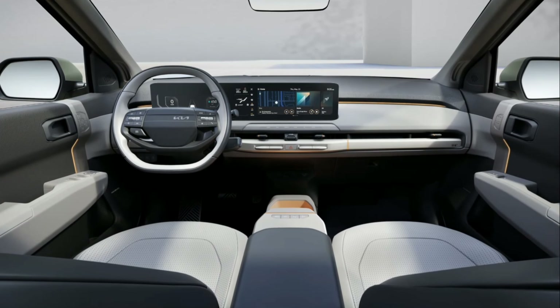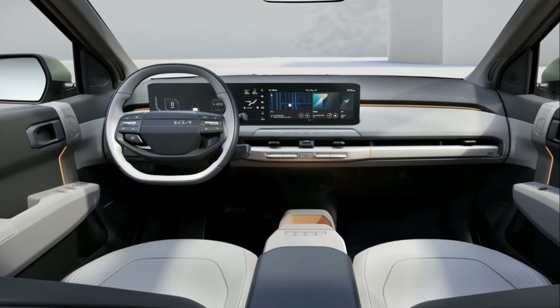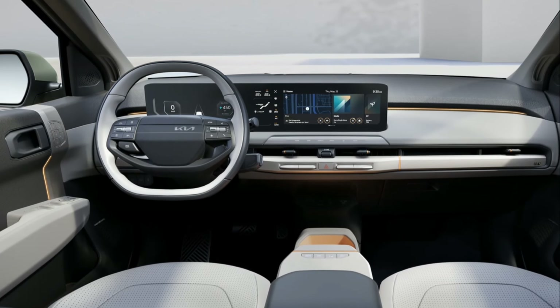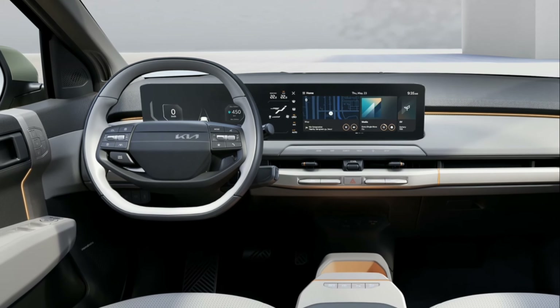The EV3's interior design offers a spacious cabin that comfortably accommodates five people. Kia has created a highly functional and effective cabin that exudes an appealing, living space-like ambience, designed to be enjoyed by occupants on every journey and when the vehicle is charging.